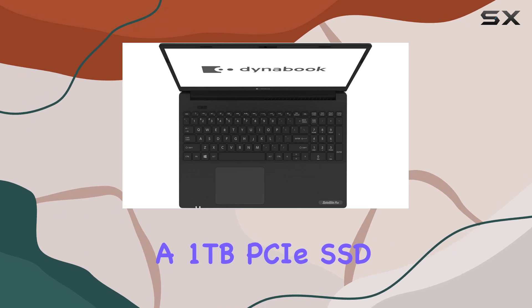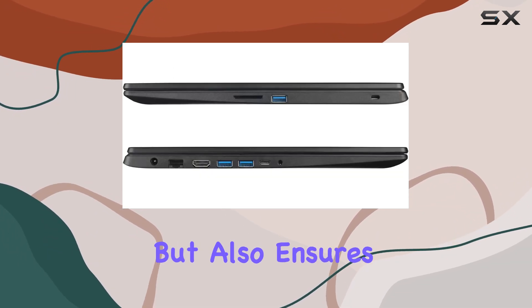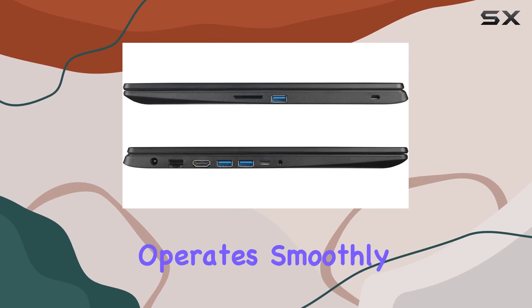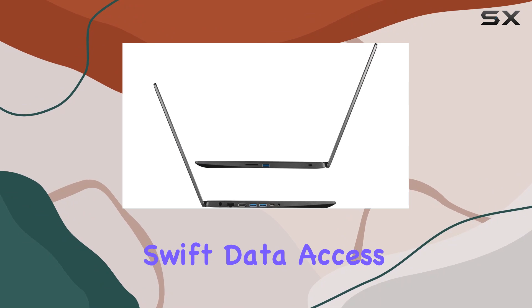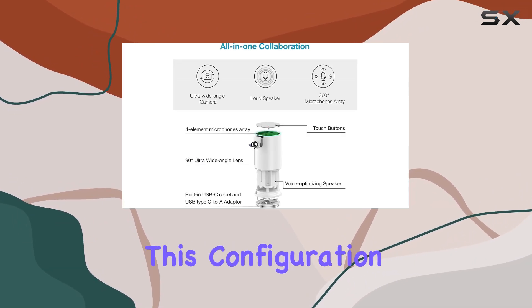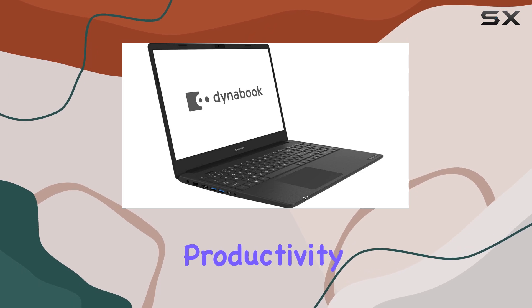Paired with a 1TB PCIe SSD, this combination not only offers ample storage but also ensures that the laptop operates smoothly and boots up quickly. For professionals who rely on swift data access and efficient performance, this configuration will significantly cut down on waiting times and enhance productivity.